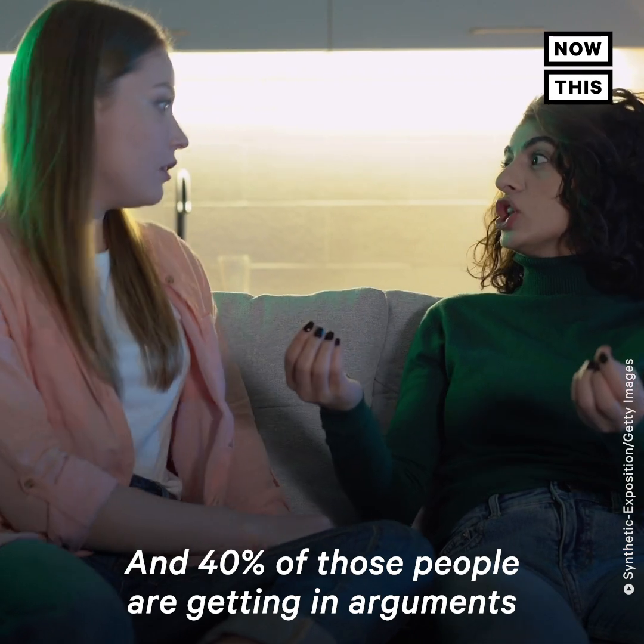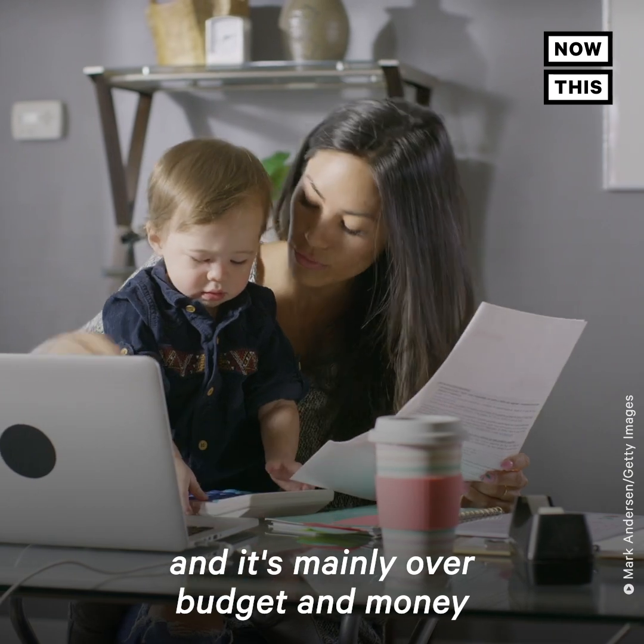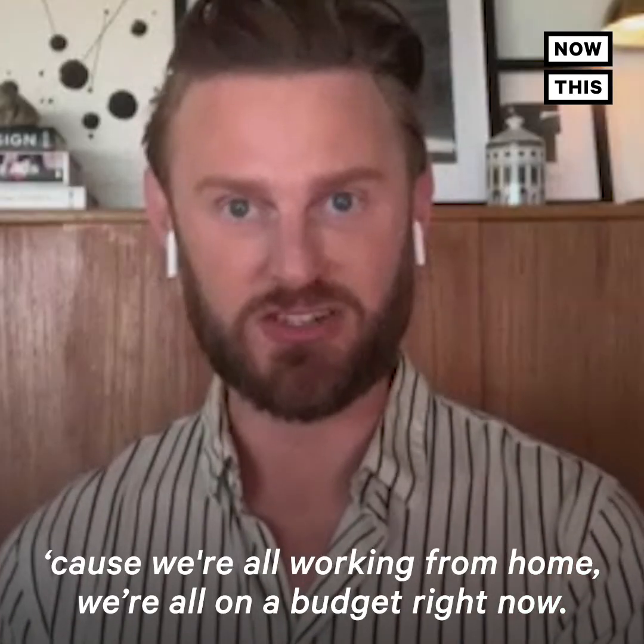And 40% of those people are getting in arguments with their spouses, with their roommates, and it's mainly over budget and money, because we're all working from home. We're all on a budget right now.